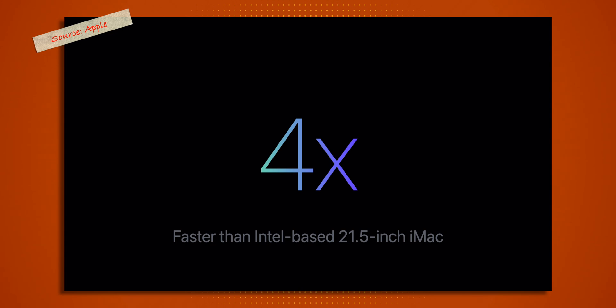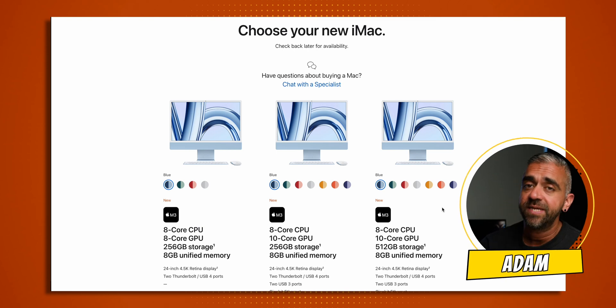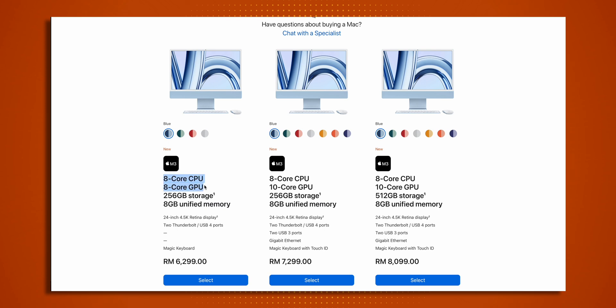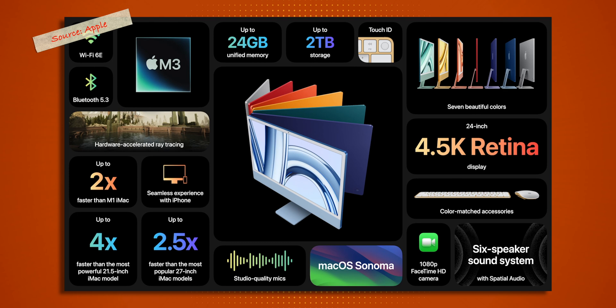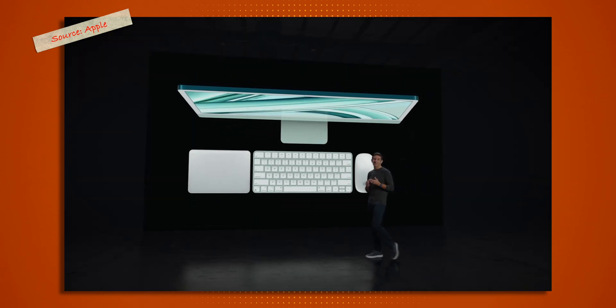Apple keeps emphasizing how much better this is than the Intel chip, which is clearly targeted at those still using the Intel iMac to switch to Apple Silicon. The iMac will only come with the M3 chip — no M3 Pro or M3 Max — which makes sense for its target market. You can get up to 24GB of unified memory and 2TB of storage, with CPU and GPU maxed out at 8 and 10 cores respectively. The display is a 24-inch Retina display with WiFi 6E, Bluetooth 5.3, up to 4 USB-C ports with 2 Thunderbolt ports, Gigabit Ethernet on specific models, and a 1080p FaceTime camera.